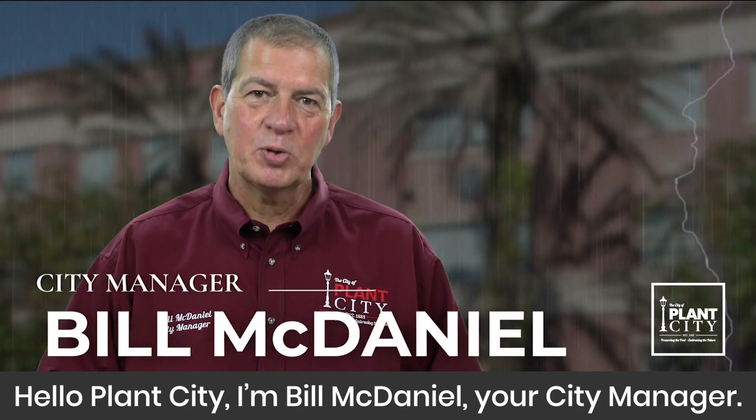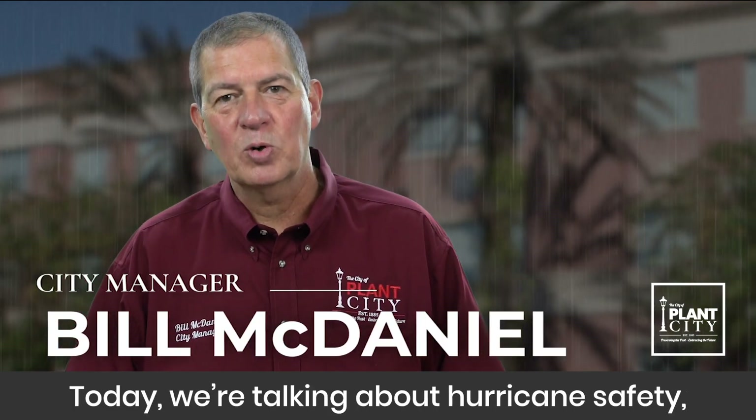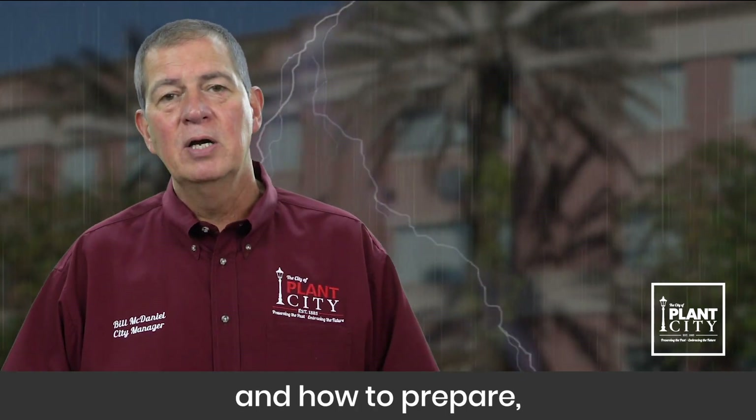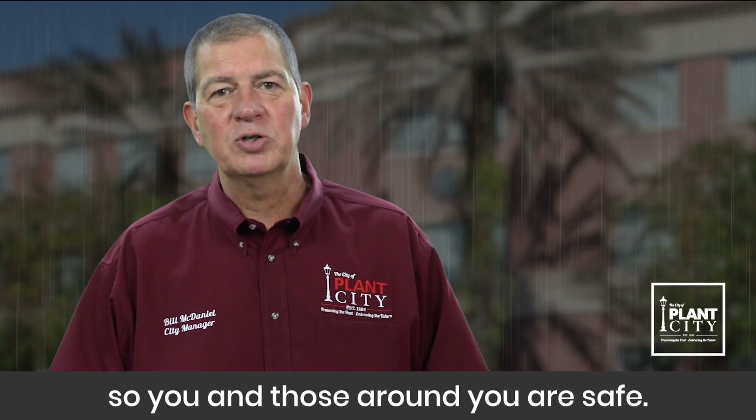Hello Plant City, I'm Bill McDaniel, your City Manager. Today we're talking about hurricane safety and how to prepare so you and those around you are safe.